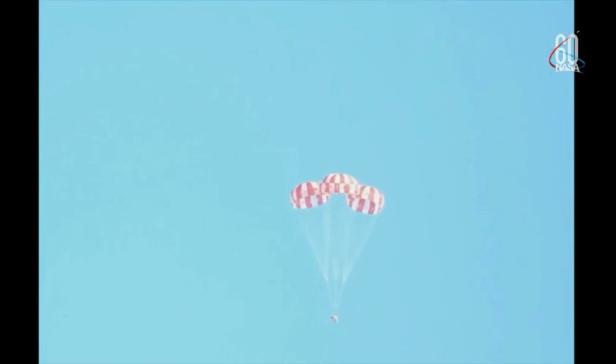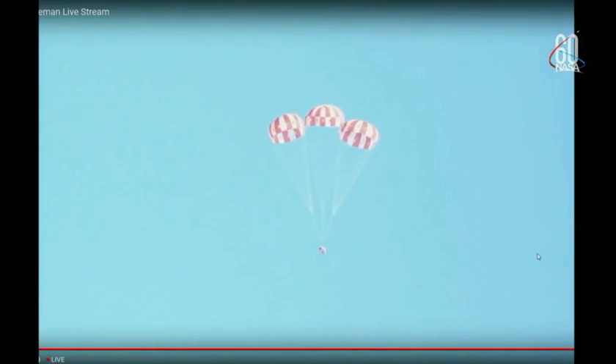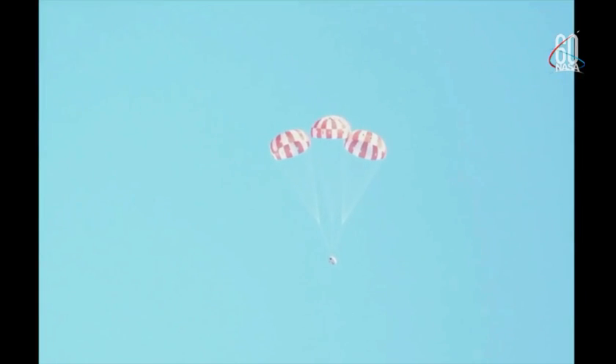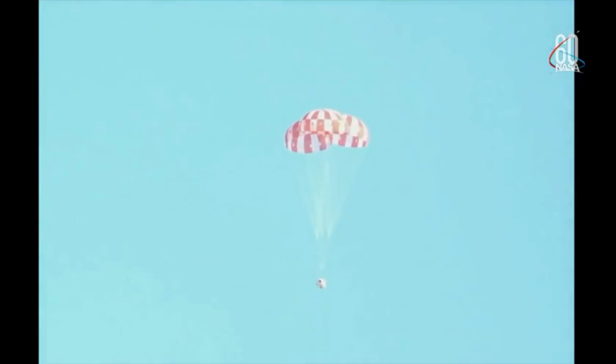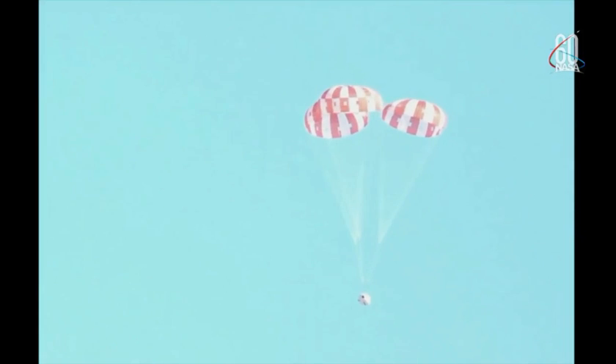And there we go to the full open. Beautiful shot right there — three mains spread out. You can hear the crowd in the back cheering. We're not quite done yet, there's still a lot of stuff in the air. Eventually we'll see the cover come racing by and impact the desert floor. But here you can see the three mains bouncing in and out — that's completely expected.